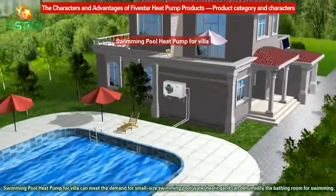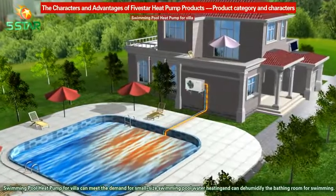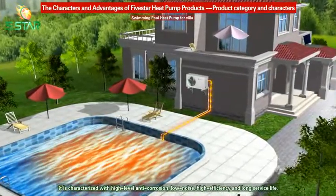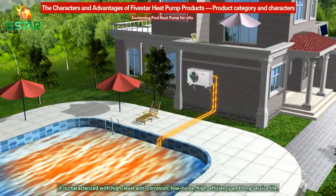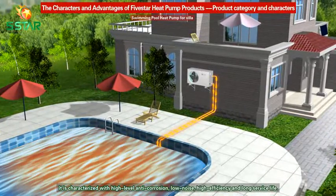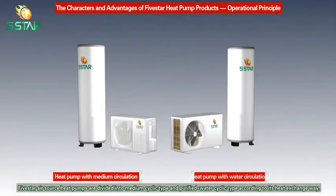The Swimming Pool Heat Pump for Villa can meet the demand for small-size swimming pool water heating and can dehumidify the bathing room for swimming. It is characterized by high-level anti-corrosion, low noise, high efficiency, and long service life.